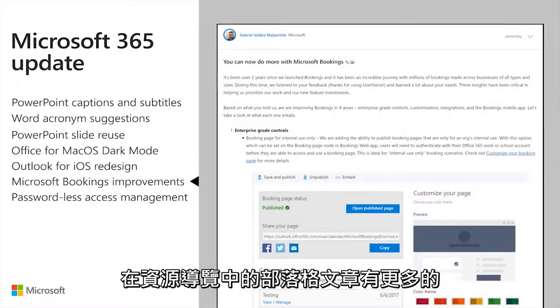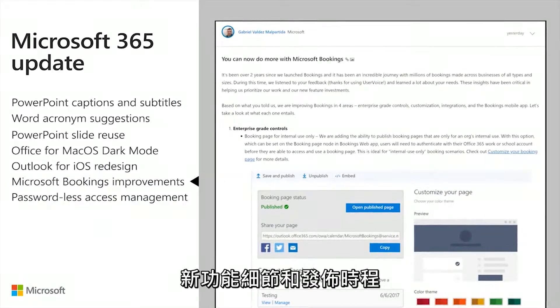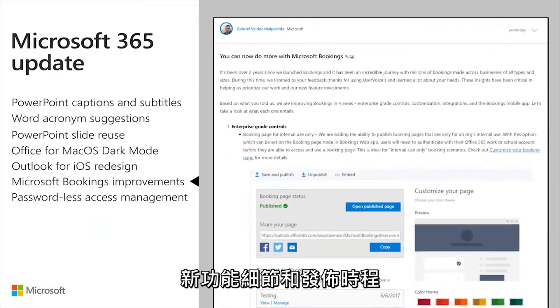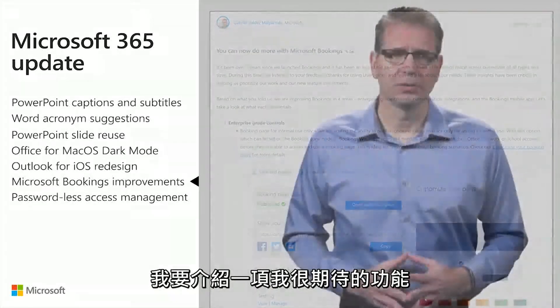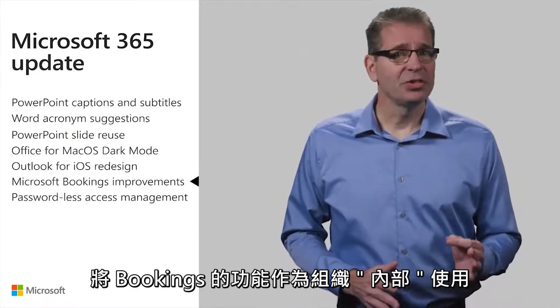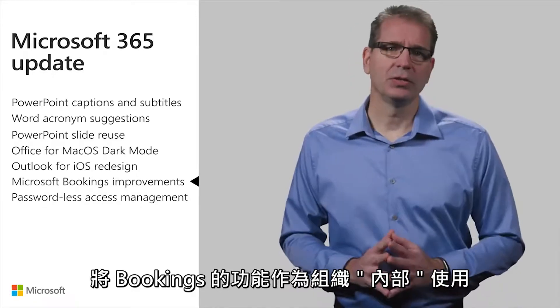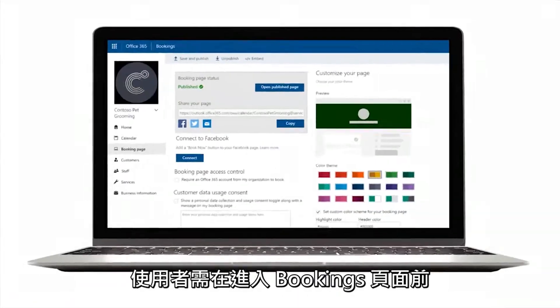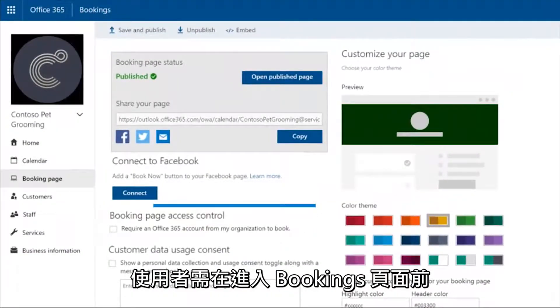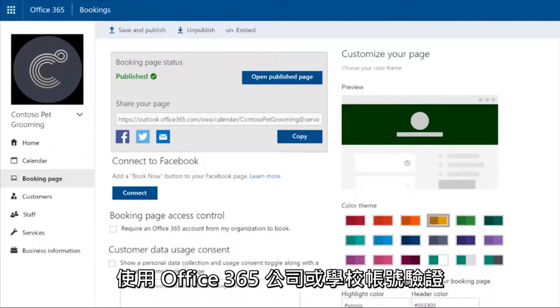While the blog article I linked to in the resources guide provides more detail on each of these capabilities and the timing of their release, I'd like to cover one I'm looking forward to. That's leveraging Bookings for internal use in the organization. When this option is configured, users will need to authenticate with their Office 365 work or school account before they are able to access and use a Bookings page.